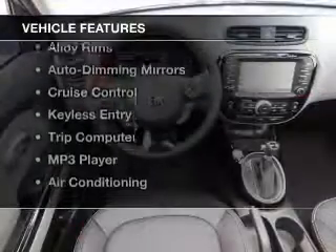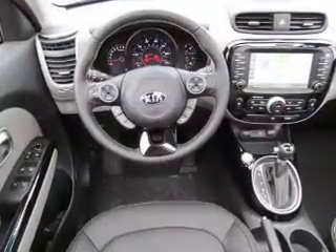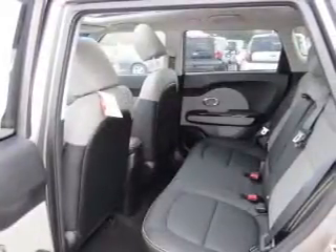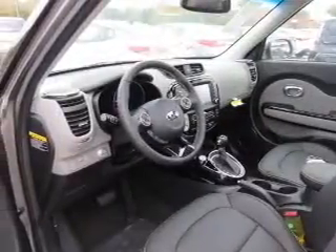The features include Bluetooth connectivity, a satellite radio, steering wheel controls, alloy rims, auto dimming mirrors, cruise control, keyless entry, a trip computer, an MP3 player, and air conditioning.